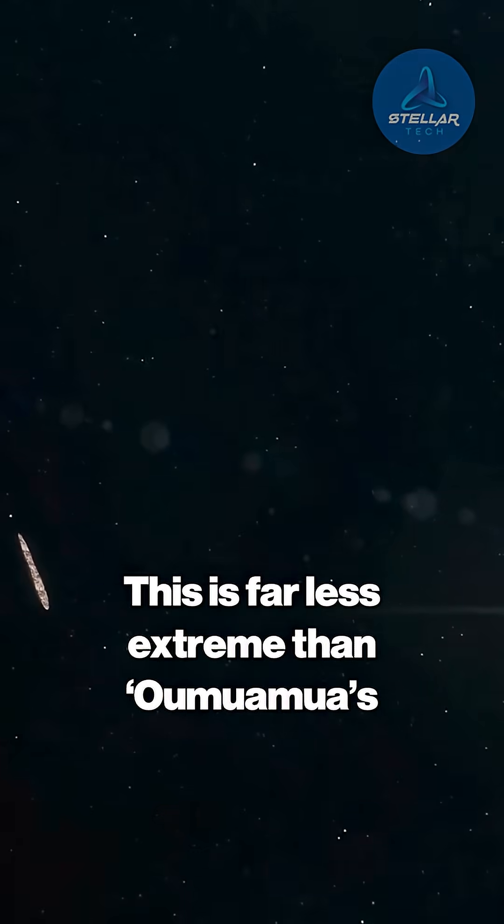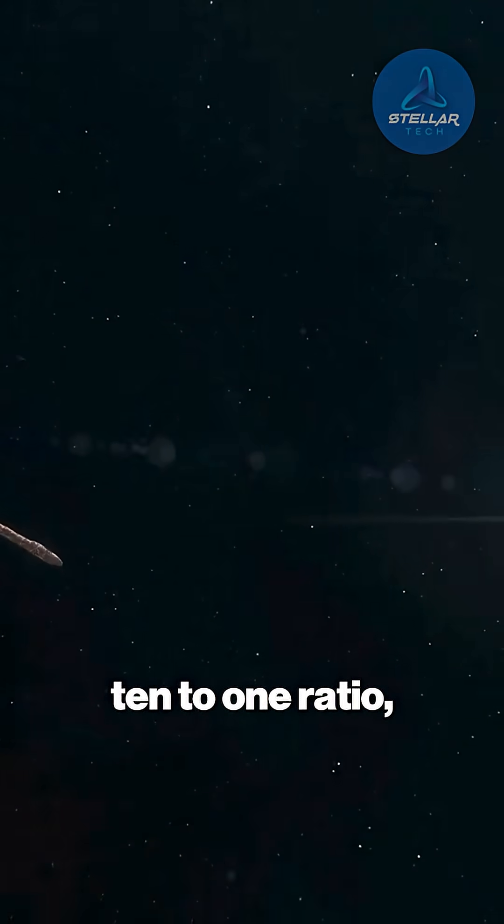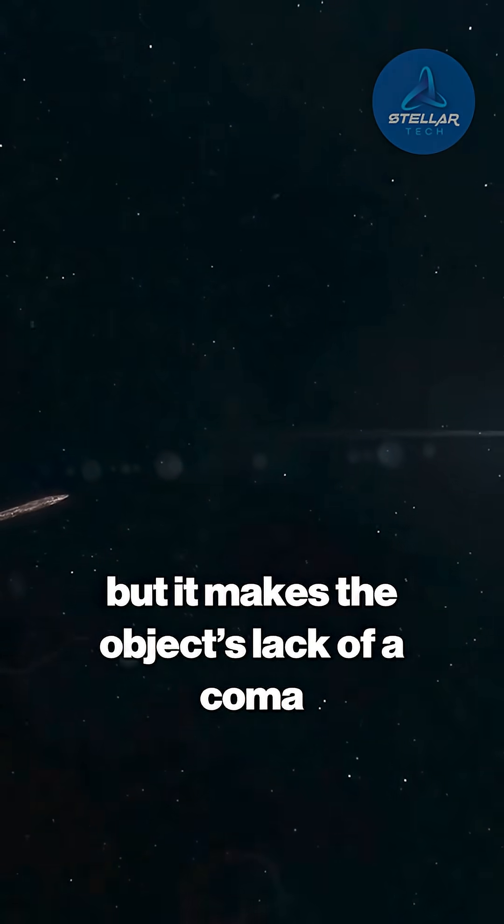This is far less extreme than Oumuamua's 10 to 1 ratio, but it makes the object's lack of a coma even more baffling.